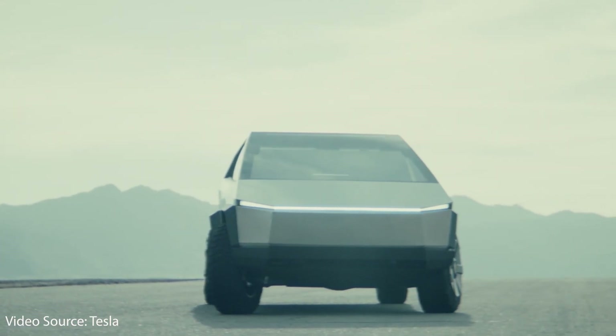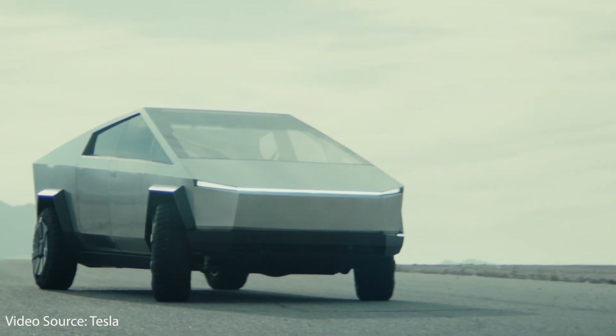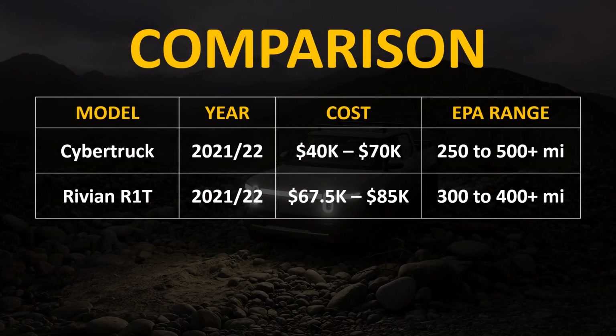But can the Rivian R1T really stand up against and compete successfully against the Tesla Cybertruck, which costs quite a bit less and in many ways has better performance? When you do a direct price comparison, it is clear that the Rivian R1T costs quite a bit more. The single motor version of the Cybertruck starts at $40,000 and the tri-motor version starts at $70,000, whereas the lowest Rivian R1T you can order right now costs around $67,500 and can go up to over $85,000 with a max battery pack.